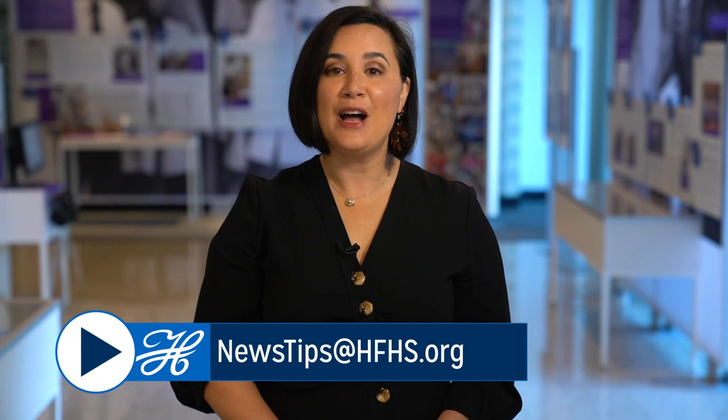We want to see what your team is up to. You can send story ideas or your fun photos our way — email them to newstips@hfhs.org. And I'll see you around.